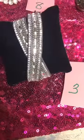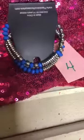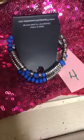Number three is a wrap — it is gray suede with the bling, it's a double wrap. Number four is a stretchy bracelet, silver and a beautiful blue. Great blue for the summer. Two layers.